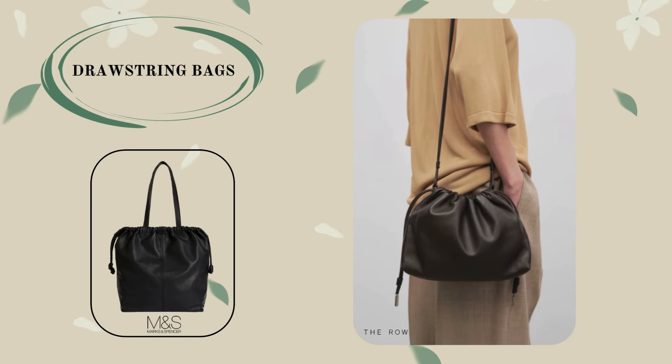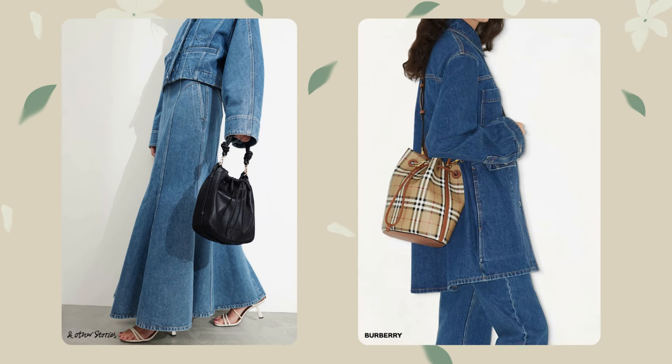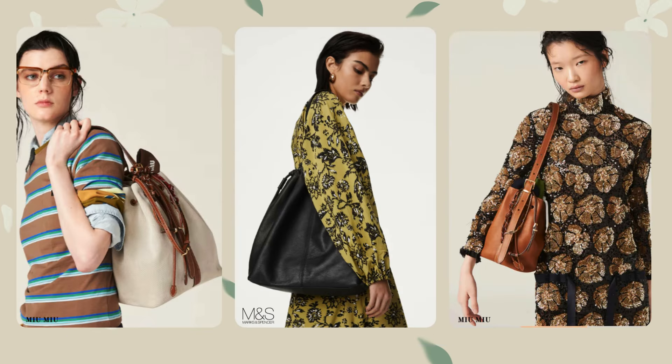The next current model is a bag with a characteristic clasp in the form of a cord, which tightens its upper part. Many have already appreciated this fastener for its simplicity and practicality. This unusual bag model will fit well into casual or vintage outfits.